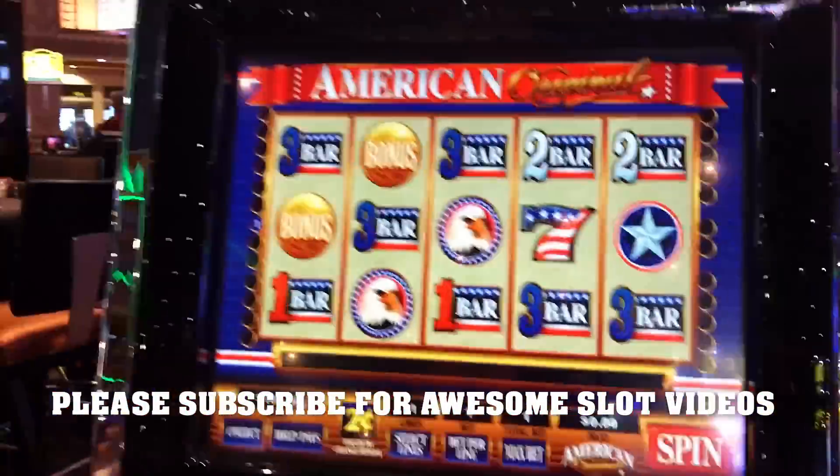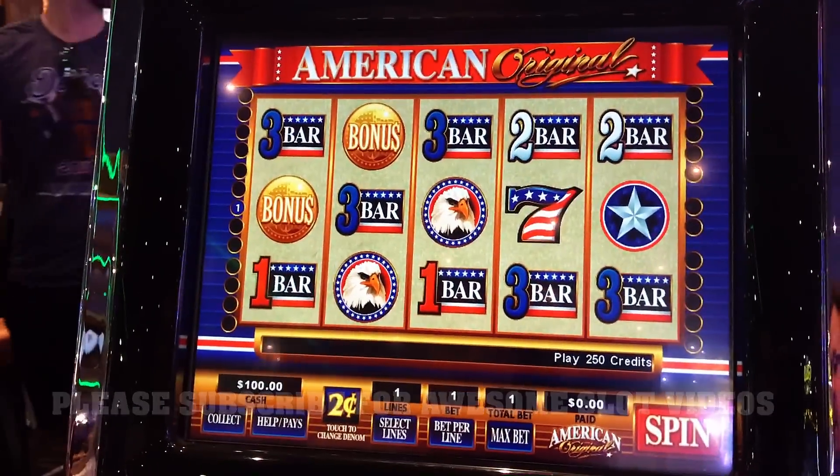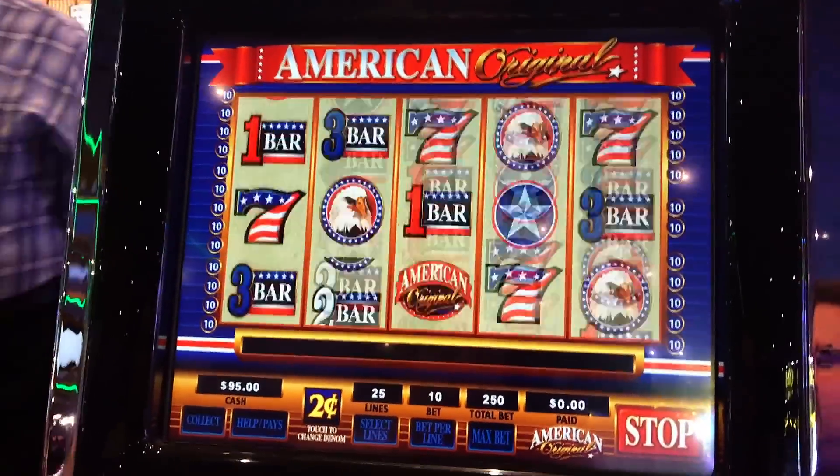American Original was a $5 max bet. Yep.